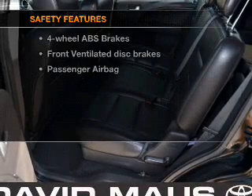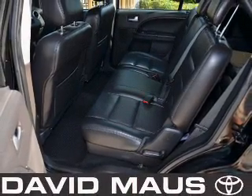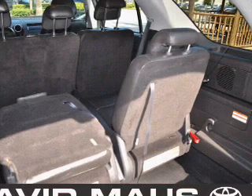If safety is a high priority, rest assured knowing that these top safety components are included: front ventilated disc brakes, passenger airbag, and independent suspension. Let us put you in the driver's seat today — call or click to contact us.